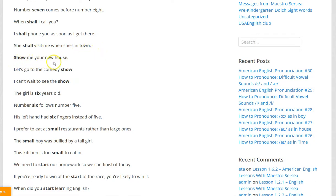Show me your new house. Let's go to the comedy show. I can't wait to see the show.